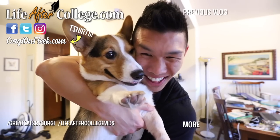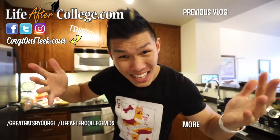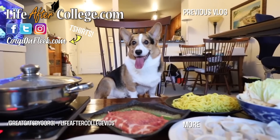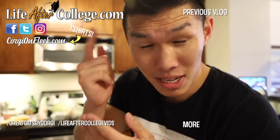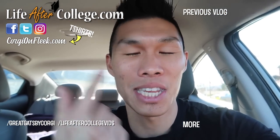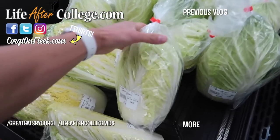Happy Lunar New Year, everybody! Happy Lunar New Year, Gatsby. Since it's the year of the boar this year, I thought we would do a pork dumpling hot pot. Super exciting because this year Gatsby will be invited. We're at the Asian supermarket right now, gonna get us some Chinese New Year food.